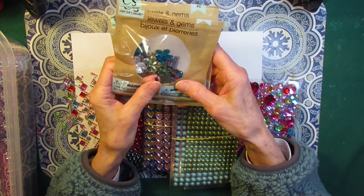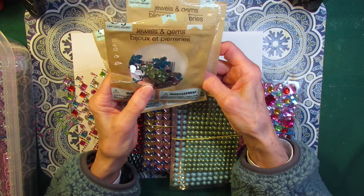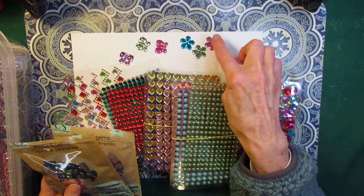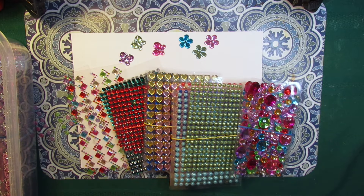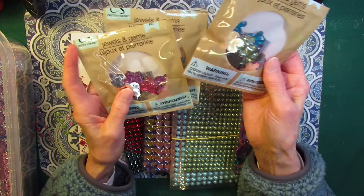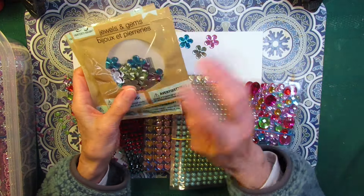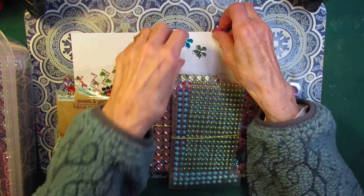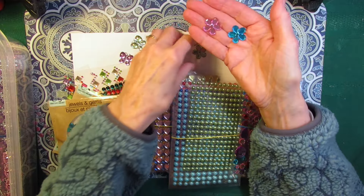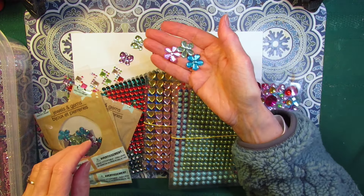Let's start with these little packages of chunky gems. They come in two shapes that I've found — the flowers and the butterflies — and I love to add these to a page. I have two packs of the butterflies and one pack of the flowers. If you've seen any that are different shapes, let me know because I want to be on the lookout. These are large, chunky, fun gems to add to a journal page.